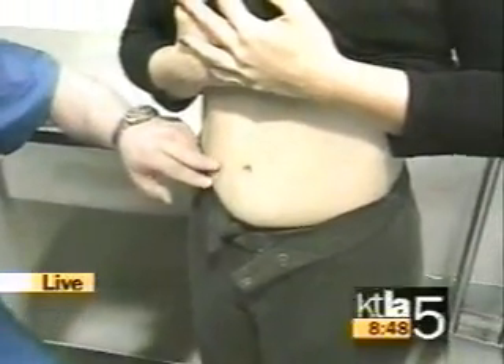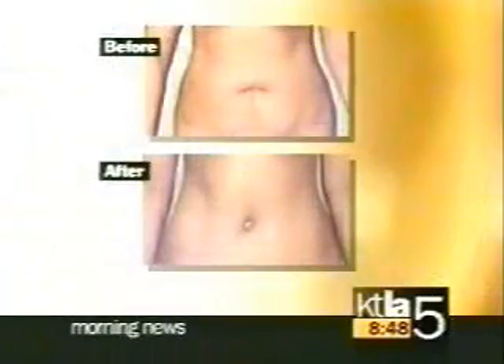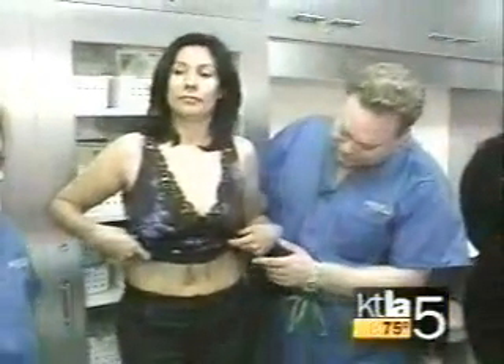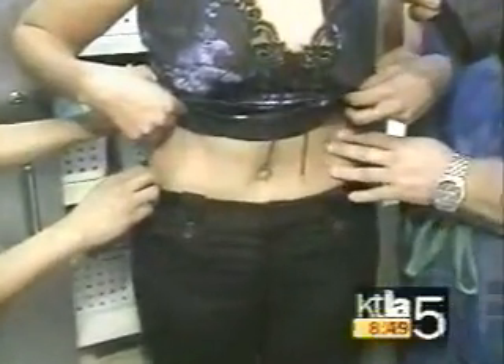Doctor, you got in there and tightened all that up. We tightened up all the muscle and removed the extra skin and fat — gave her a nice, flat belly. Now we're looking at the before and after on Cynthia. Look at the top — the before: stretch marks. And then you see the after below. They're not airbrushed. Cynthia, you were pregnant? Yes, twice.